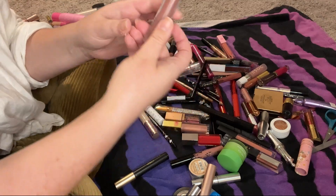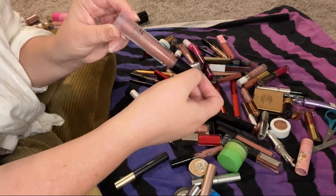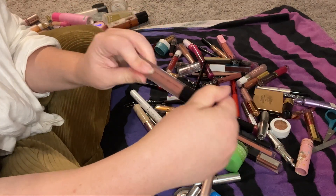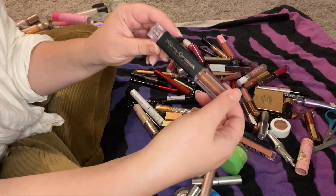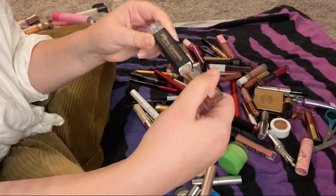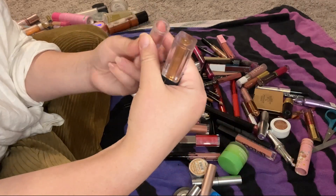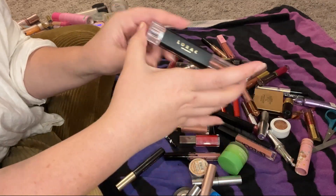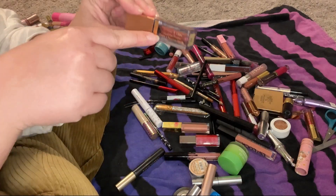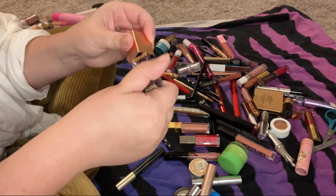Another Potassium Cosmetics lip gloss — keeping that. This ELF Sheer Matte liquid lip in Praline Petal is a really pretty color but it's old and kind of dark for me, so I'm getting rid of it. This LORAC Pirates of the Caribbean lip product — lipstick on one side, gloss on the other — came in a BoxyCharm and I was excited, but it's so old there's no way I'm putting this on my mouth.